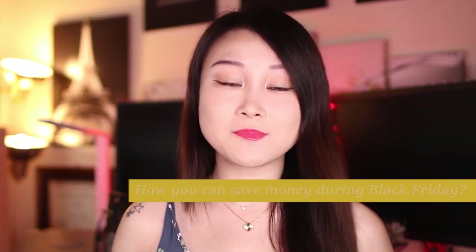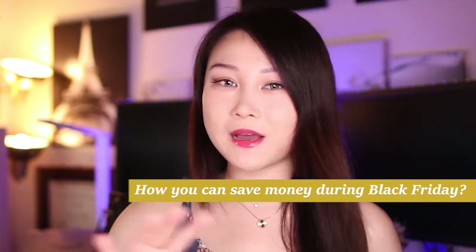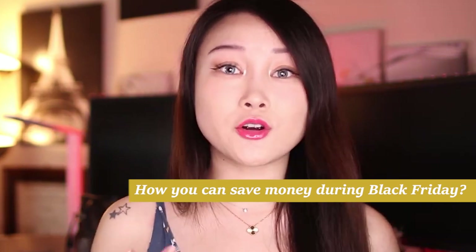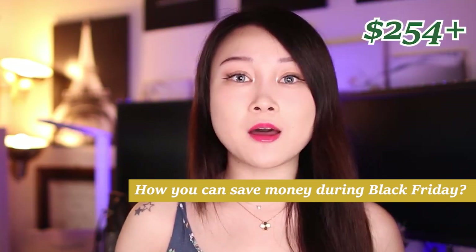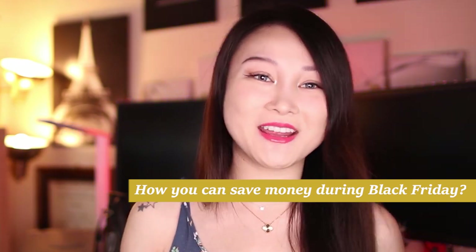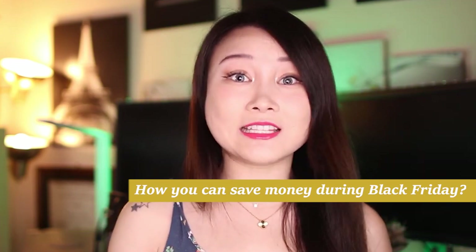And this week, by the end of this video, I'll also talk about how you can save money during Black Friday and also while you're shopping, get that cash back. You'll learn how to earn at least $240 basically free money just from spending money, just from shopping.